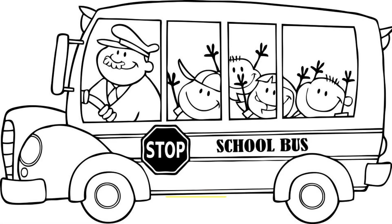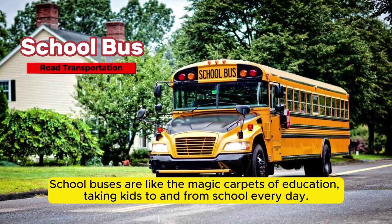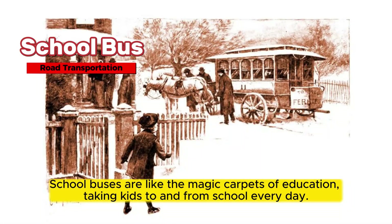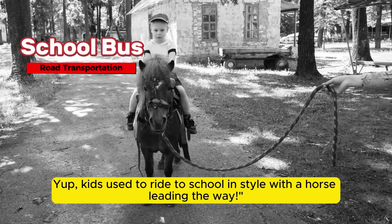School buses are like the magic carpets of education, taking kids to and from school every day. But did you know that the first school buses were actually horse-drawn carriages? Yup, kids used to ride to school in style with a horse leading the way.